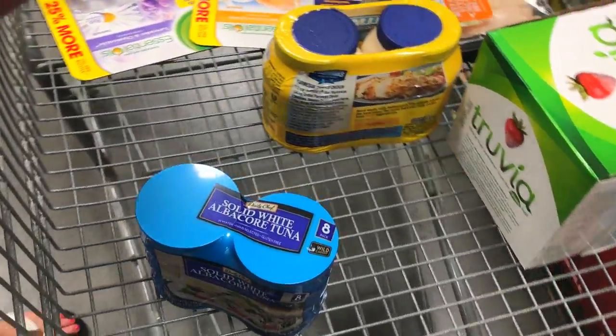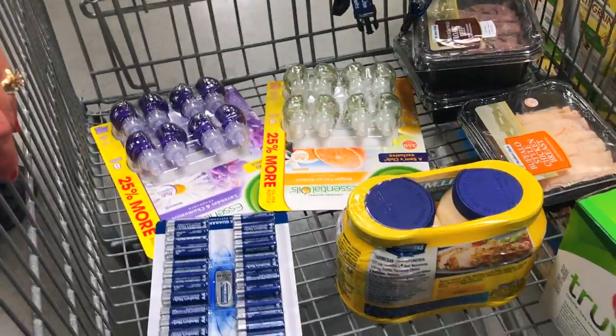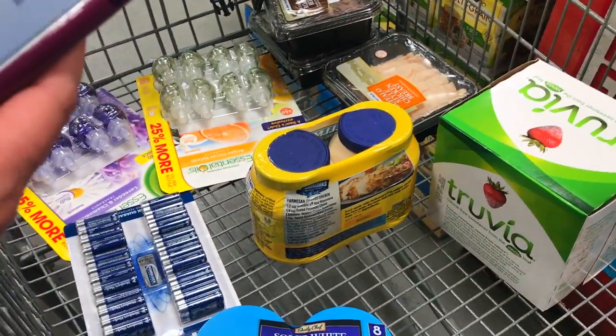There wasn't a ton to get at Sam's Club today, nothing major, but let me show you what we got in the basket — a little bit of everything. Got some batteries, some air freshener, mayo, tuna, and oat clusters.